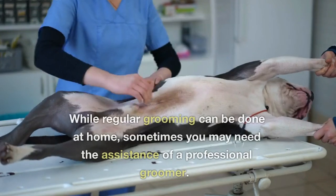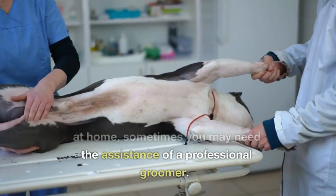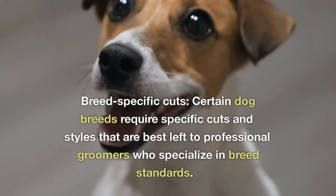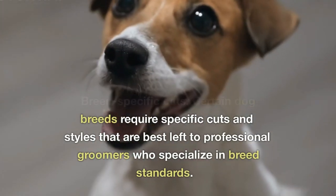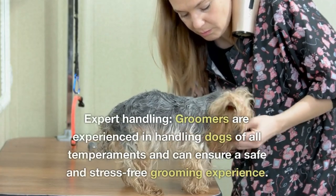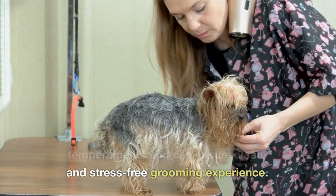Professional Grooming. While regular grooming can be done at home, sometimes you may need the assistance of a professional groomer. Breed-specific cuts — certain dog breeds require specific cuts and styles that are best left to professional groomers who specialize in breed standards. Expert handling — groomers are experienced in handling dogs of all temperaments and can ensure a safe and stress-free grooming experience.